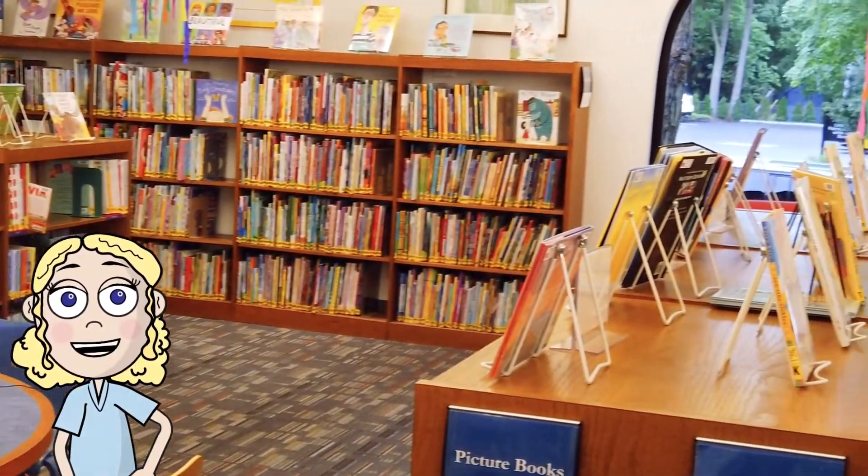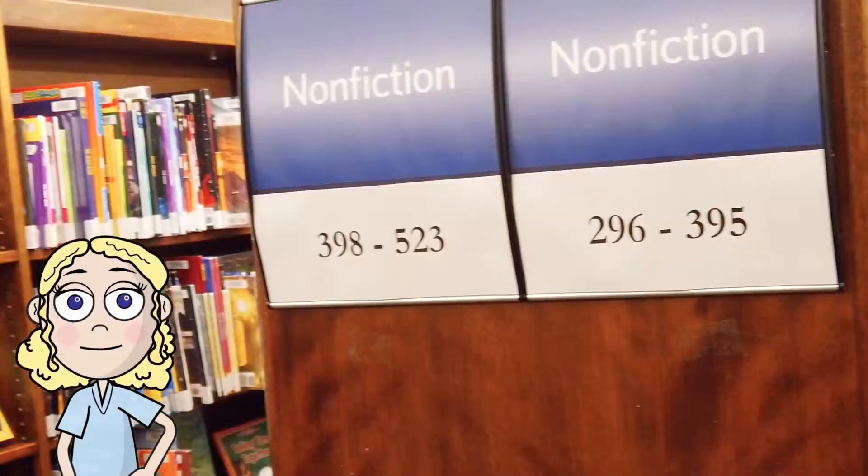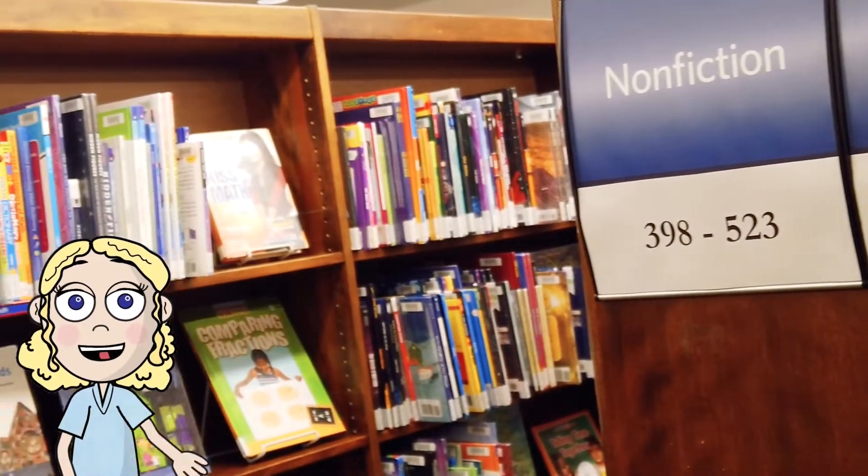When you think of a library, you think of reading and books — but did you know there's actually a ton of math involved when you go to the library? Let's check it out!